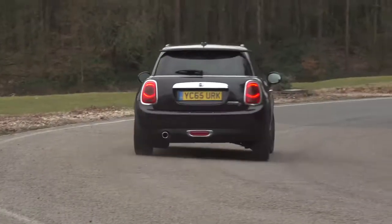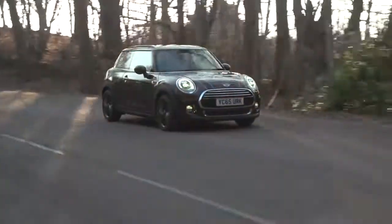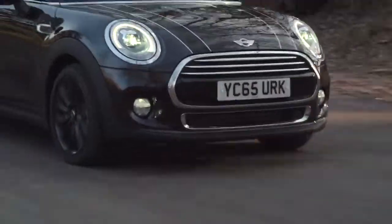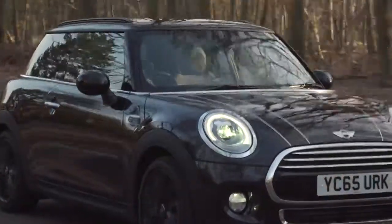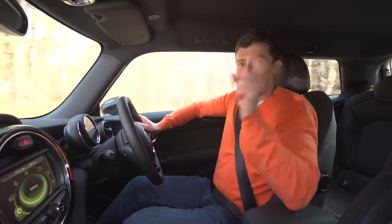Another problem I have with this engine is it's a little bit noisy. I much prefer this car with the three-cylinder turbo petrol engine in the normal Cooper, because its revvy nature just suits the Mini's character so much better, and so does the manual gearbox. Now, if you want more information on how this car is like to drive, then click up there to watch our 360-degree video.